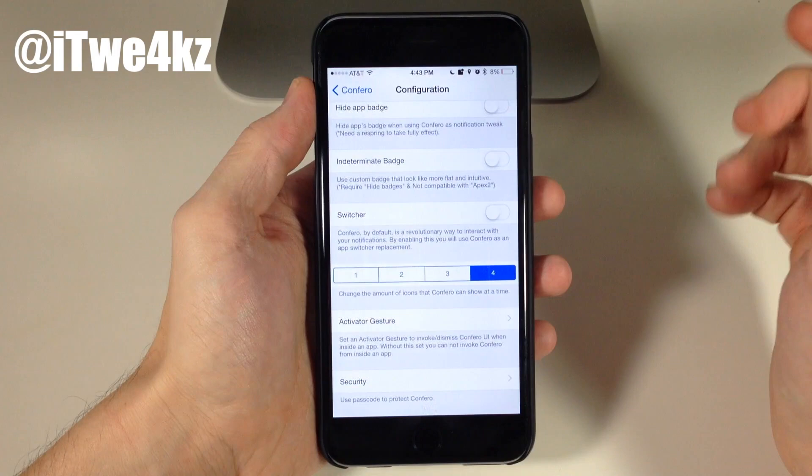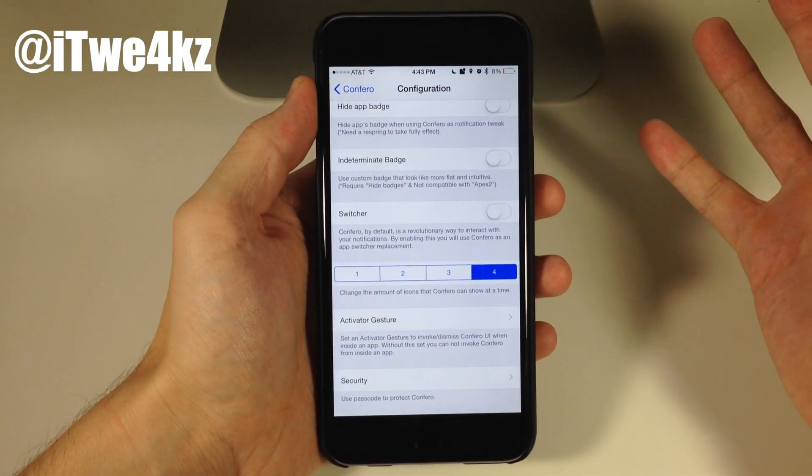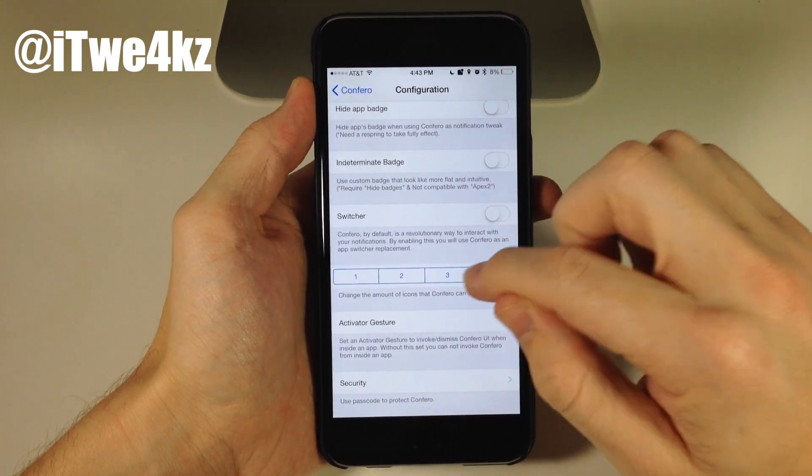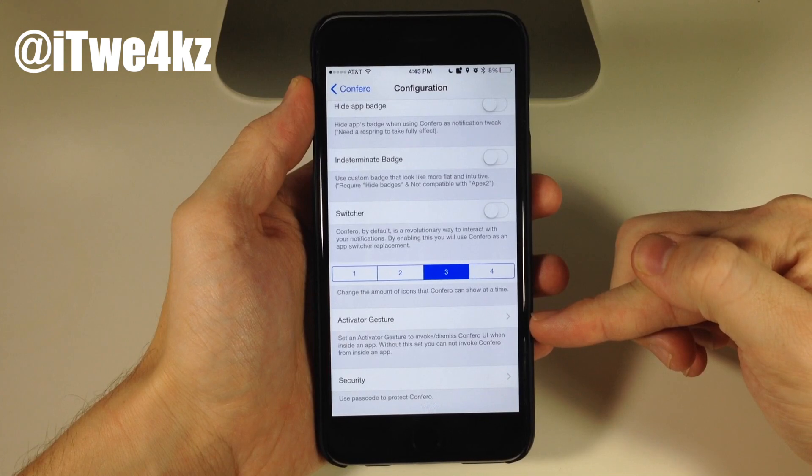Something to mention is this doesn't work within applications — you have to be on your springboard to activate Confero. You can also set up an Activator gesture if you want to do that.